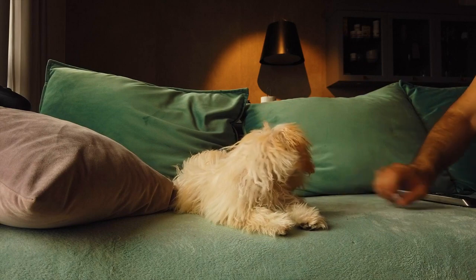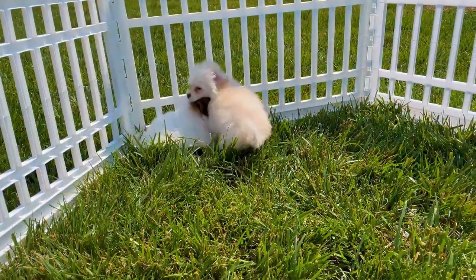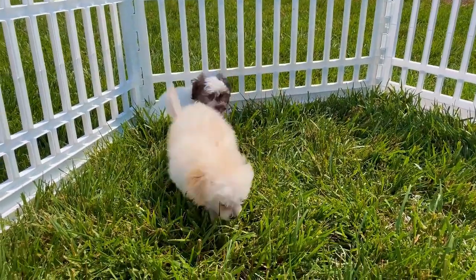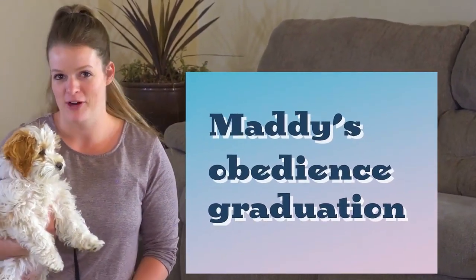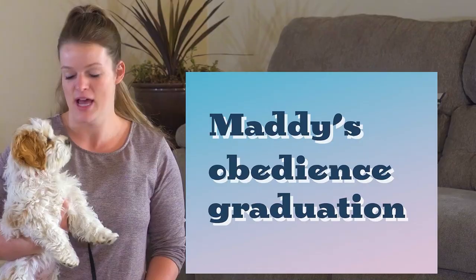Since Maltipoo is obtained from different breeds, it is difficult to predict what kind of puppies will appear. Most often, there are several breed types of coat: Maltipoo with straight silky hair inherited from the Maltese, with thick curly hair, and the rarest and undesirable type with a stiff coat which forms slight waves.